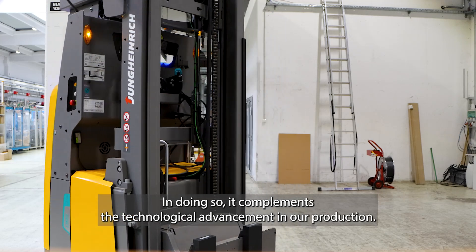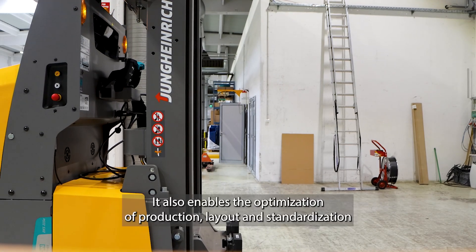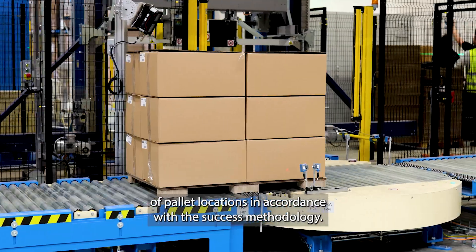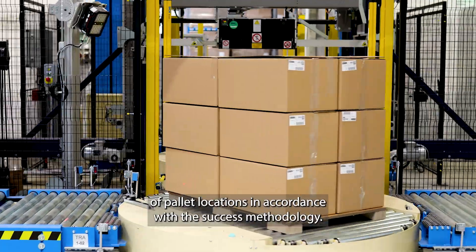It complements the technological advancement in our production, and enables the optimization of production layout and standardization of pallet locations in accordance with the 6S methodology.